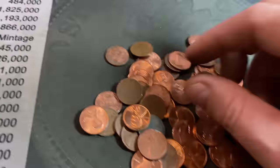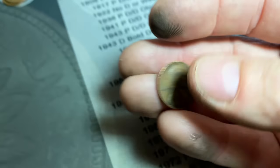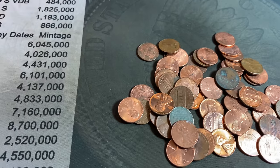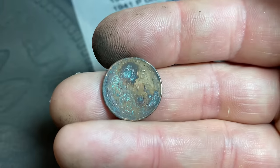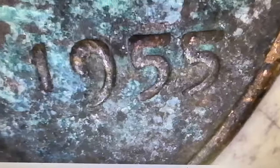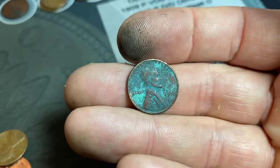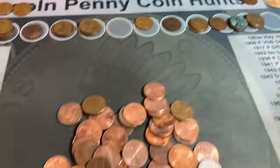Now that we've found that one, I've got a couple more to pull out of here. Another wheat cent — 1956 Philadelphia. And I thought I saw a third one — right here — and this one's going to be a 1955. That'd be nice if it was a DDO, but it looks like it's not, and it's heavily damaged as well. Three more Wheaties in that handful — can't get mad at that. We're approaching 40. We'll add those to the board and get back to the hunt.